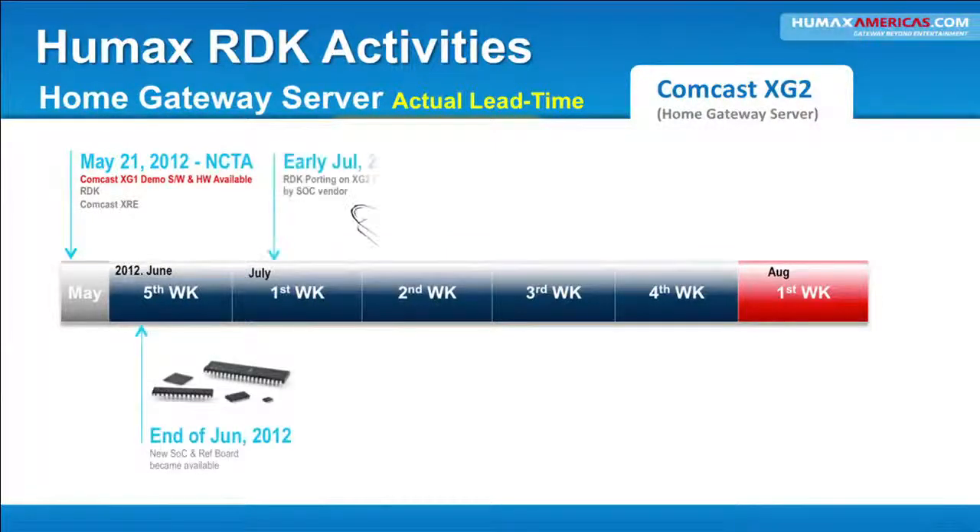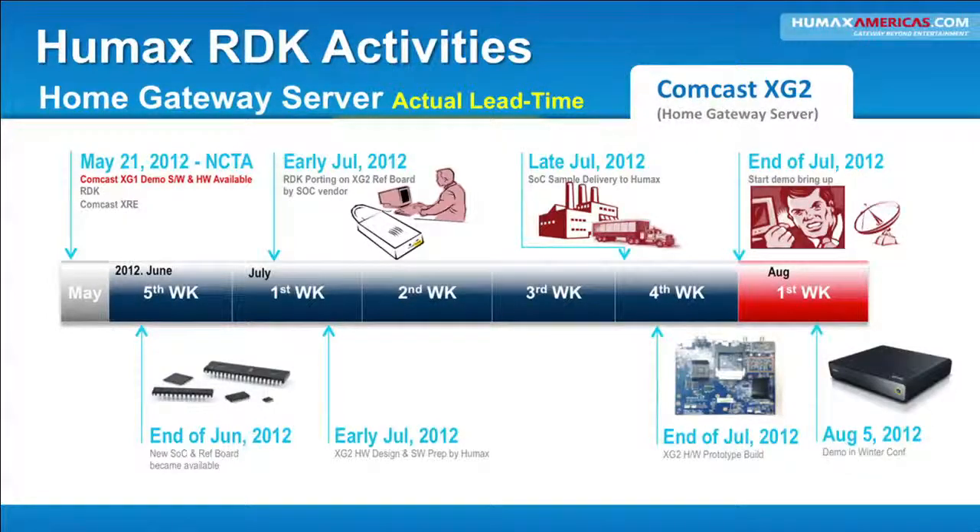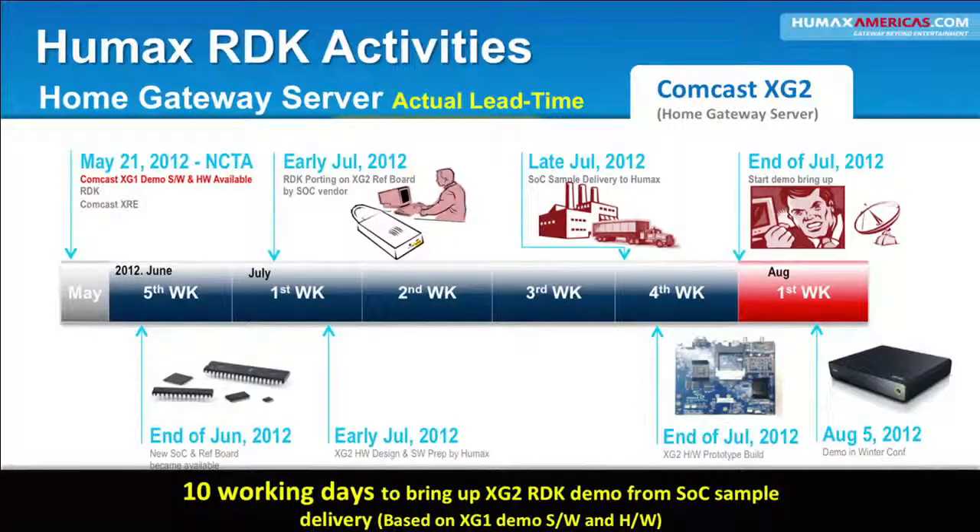Here's another example of actual lead time for our home gateway server. We can bring a server up with RDK in about 10 working days. For instance, an XG2-type platform — QAM video, hybrid IP-type set-top box — we can do the SOC reference sample, the hardware design, software prep, and demo in just 10 working days. Again, speed to market — that's what RDK is about for us.